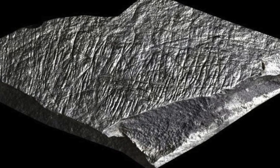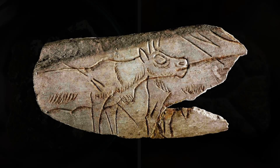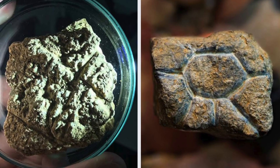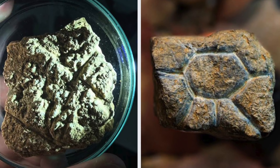Similar small engravings from around 20,000 years ago have been found in Europe and Western Asia, but the example from Indonesia certainly seems to be unique in that they are clearly identifiable art pieces and may have been small enough to carry around from place to place.